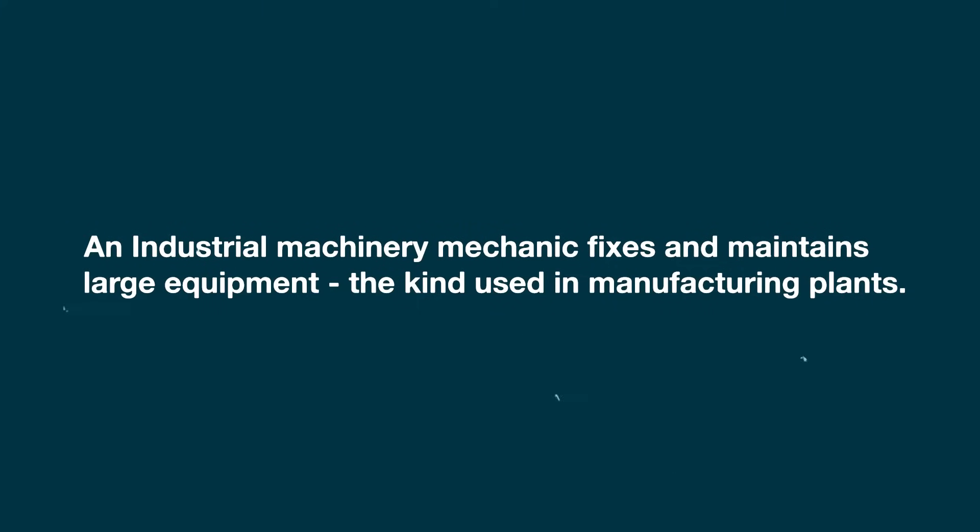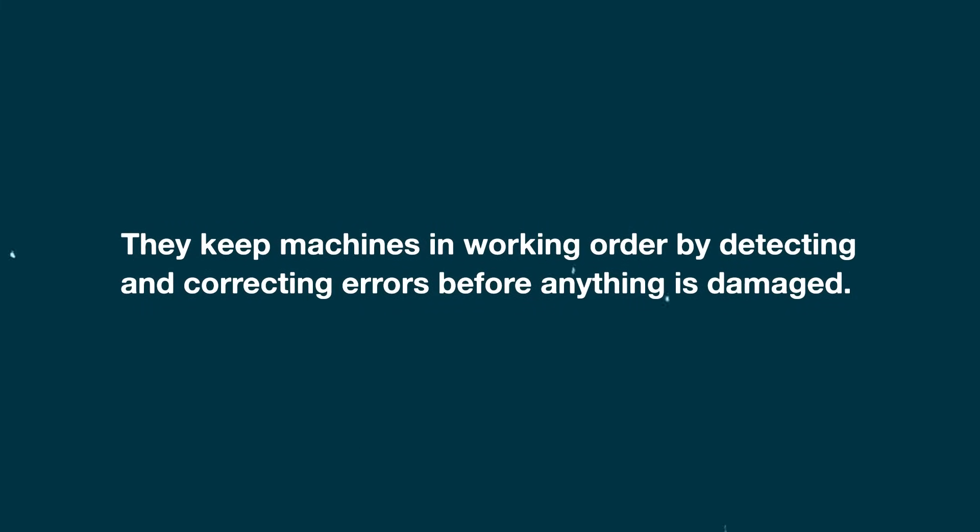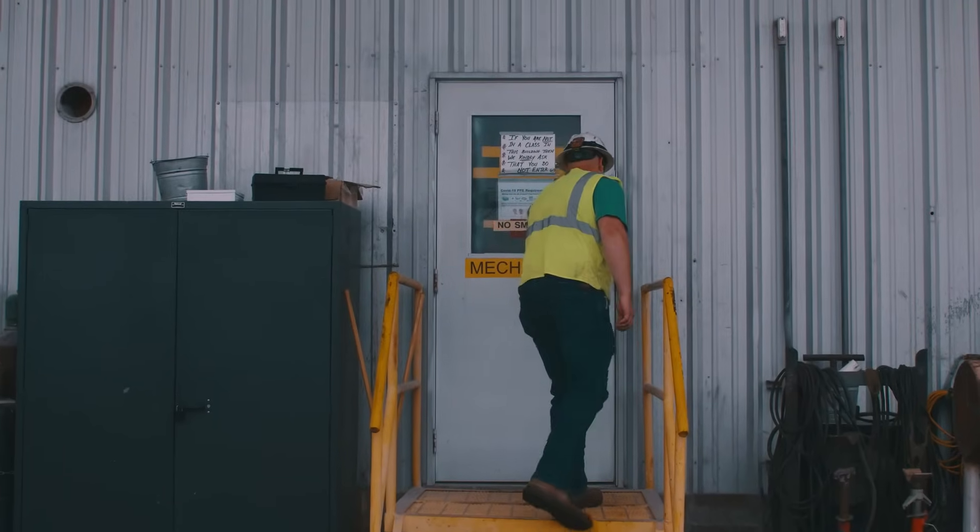An industrial machinery mechanic fixes and maintains large equipment, the kind used in manufacturing plants. They keep machines in working order by detecting and correcting errors before anything is damaged.